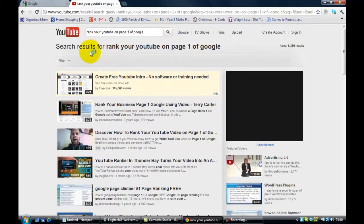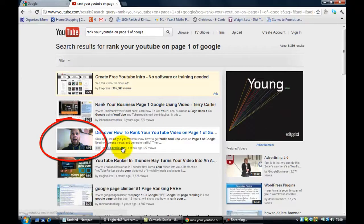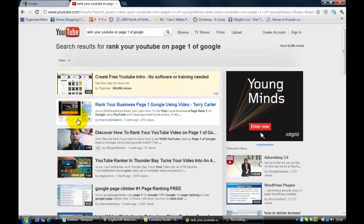The first result is a paid ad, but in terms of the organic listings — the listings which aren't paid — here is my YouTube video in second place. It was only a week ago that I put it up, and already it's ranking in second place on YouTube. The thumbnail features a face, and traditionally faces tend to attract more clicks than other images, unless of course it's a kitten on YouTube.